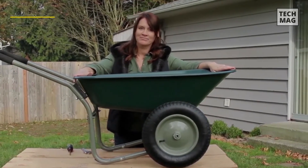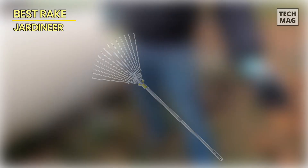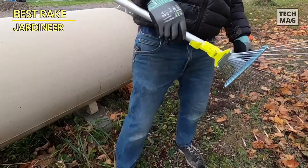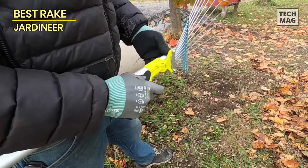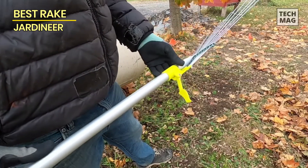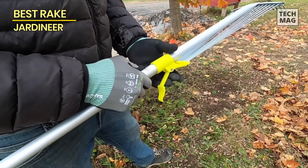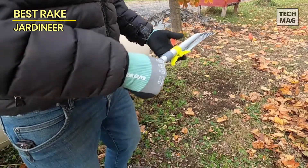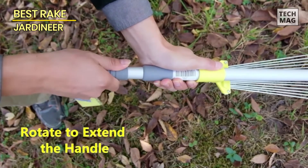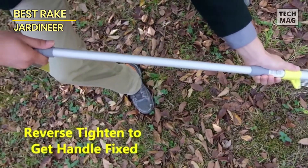Best rake: Jardiniere. The Jardiniere leaf rake is the perfect tool for keeping your lawn and garden tidy. This adjustable garden rake is designed to easily handle leaves and other debris, with an expandable head that adjusts from 7 inches to 23 inches wide. Made from durable high-quality metal, it's built to withstand the rigors of everyday use.